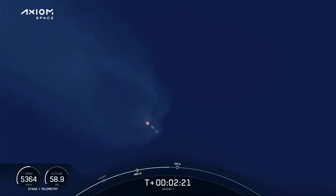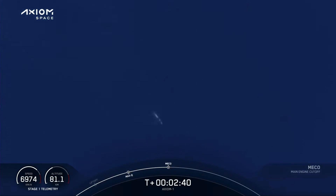Next event coming up — we're going to get main engine cutoff of the Merlin engines. Stage 1 throttle down.